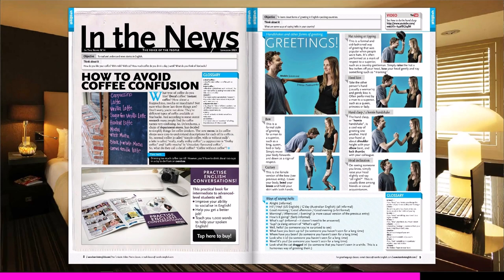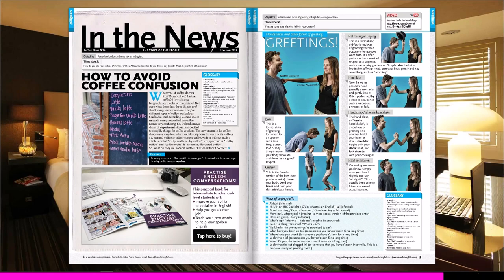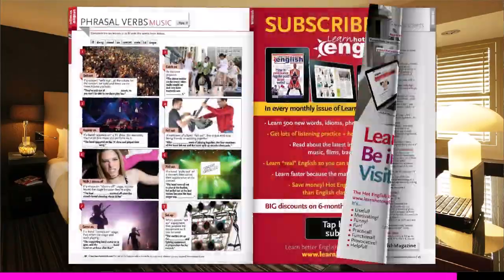All right, that brings us to the end of this episode. Please comment below and let me know if it's a good idea to change and simplify the names of popular coffee drinks. Until next time, thanks for stopping by and watching this video.